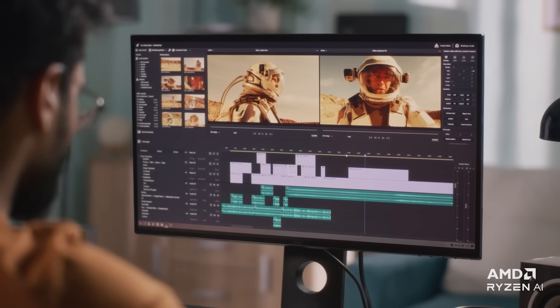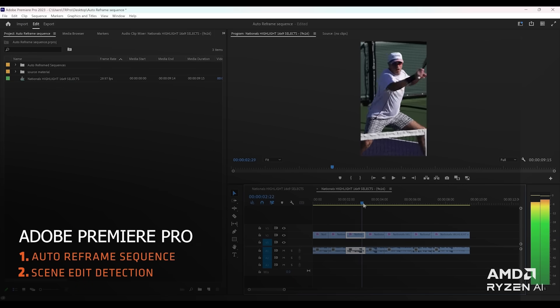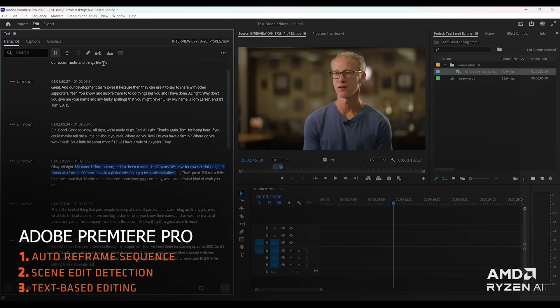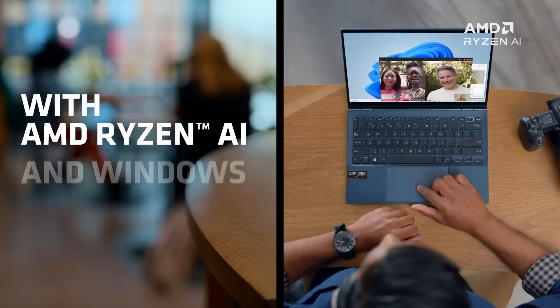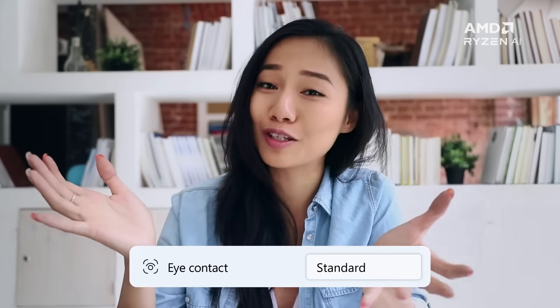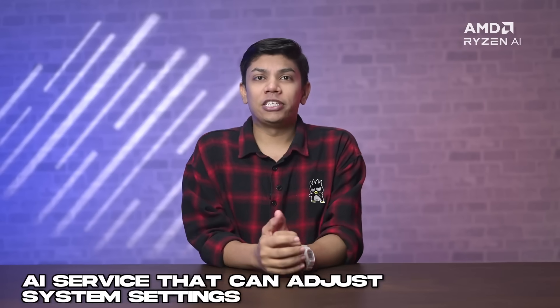Famous editing applications like Adobe Premiere Pro and DaVinci Resolve now take advantage of Ryzen AI to offer AI-based features that make video editing so much faster and easier. Microsoft's AI integration is also noteworthy — the Windows Photos app now offers AI-powered features like Background Blur, Background Removal, and Generative Erase. Then there is Copilot, an AI service that can adjust system settings, perform searches, and even summarize emails and reports.